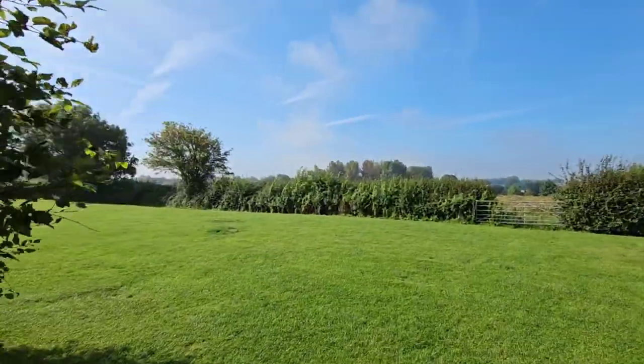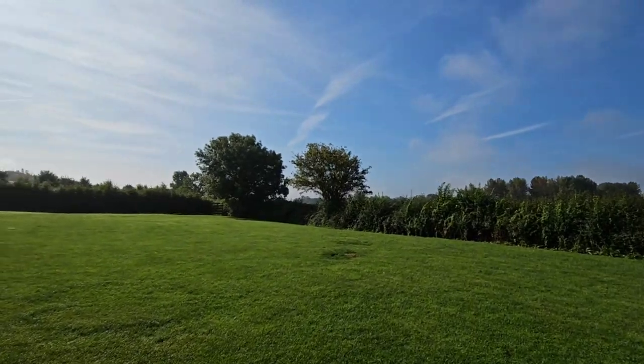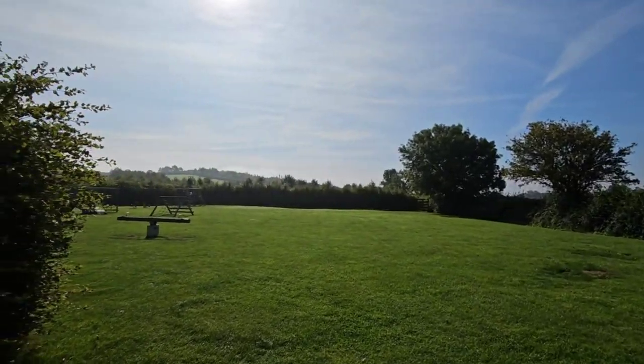My only minor grumble: in the toilet block nearest to where we were, there were only two sinks — three sit-down toilets, three urinals, and two sinks. He got more miffed when he heard the ladies had more sinks. But my tip: go to the top shower block if you stay here, because no one can be bothered to walk up there and there's loads of space and six sinks!